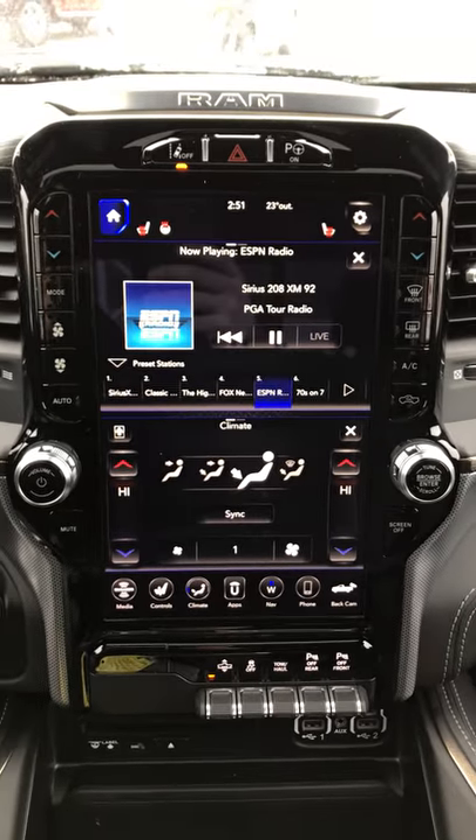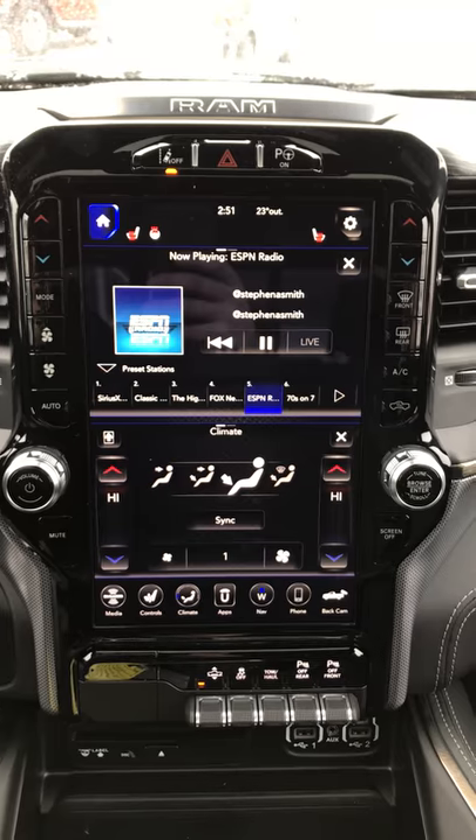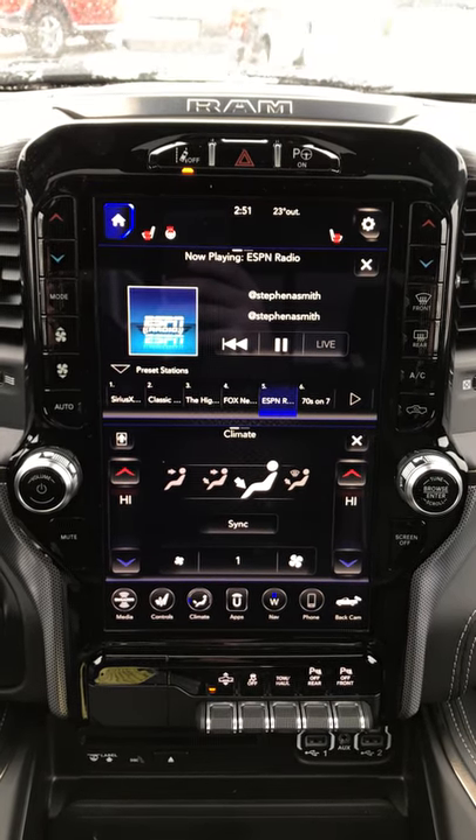This is Josh Parkinson here at Finch Chrysler on Parkey's Picks. I'm going to quickly show you the all-new 12-inch Uconnect system that's available in our 2019 Motor Trend Truck of the Year.